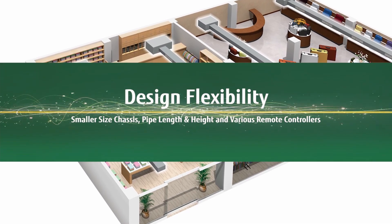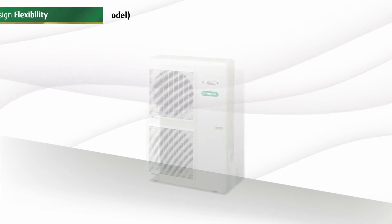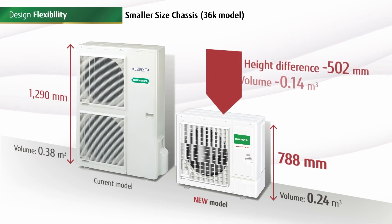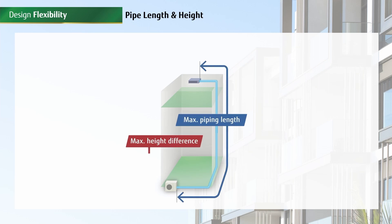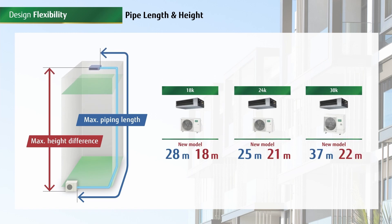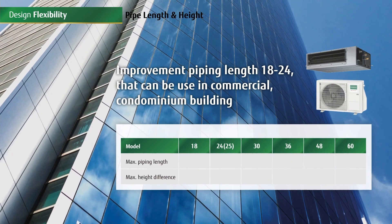The O-General new inverter ducted models have various options for design flexibility, such as a smaller sized chassis. Space saving is immediately evident from the new smaller sized units. The innovations continue from the downsized chassis to increased pipe length and height differences. Increasing the length and height piping requirements enhances flexibility while installing the new models in medium-sized buildings and commercial applications.